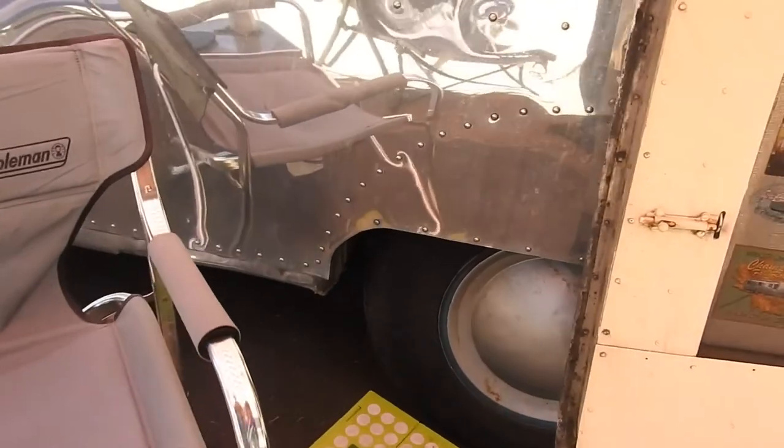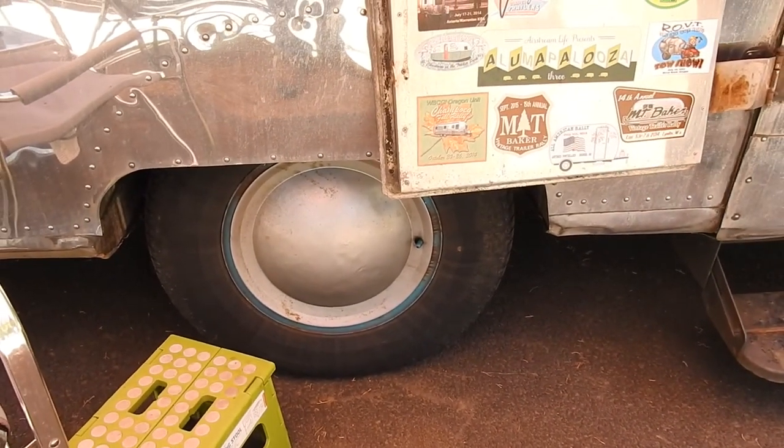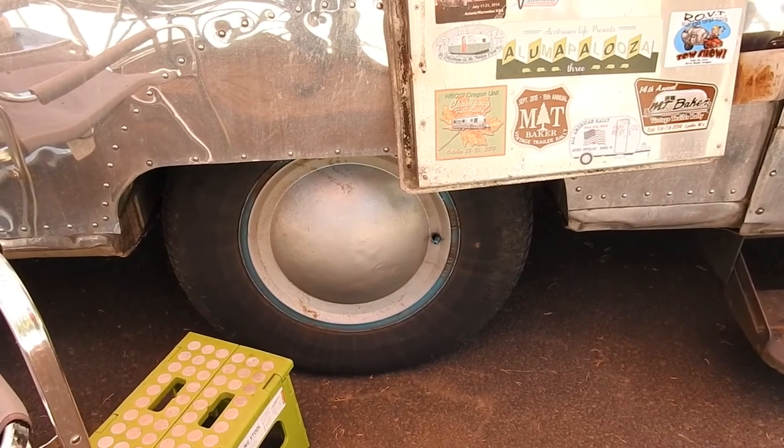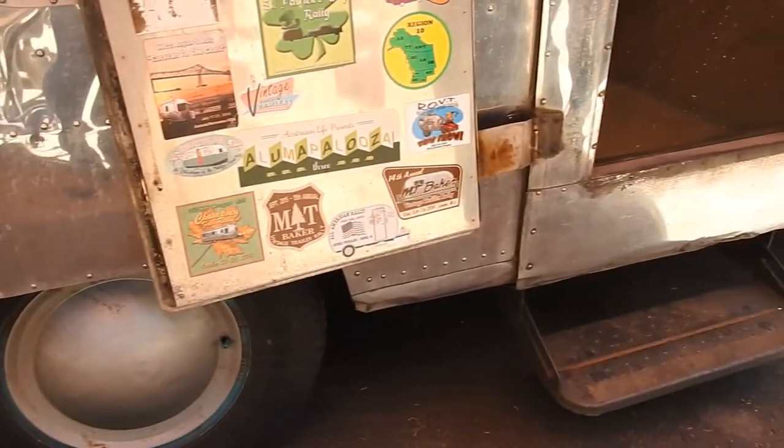Is that the original hubcap? That's an aftermarket, but those are the original rims. Original rims, original axle. It's on a leaf spring.